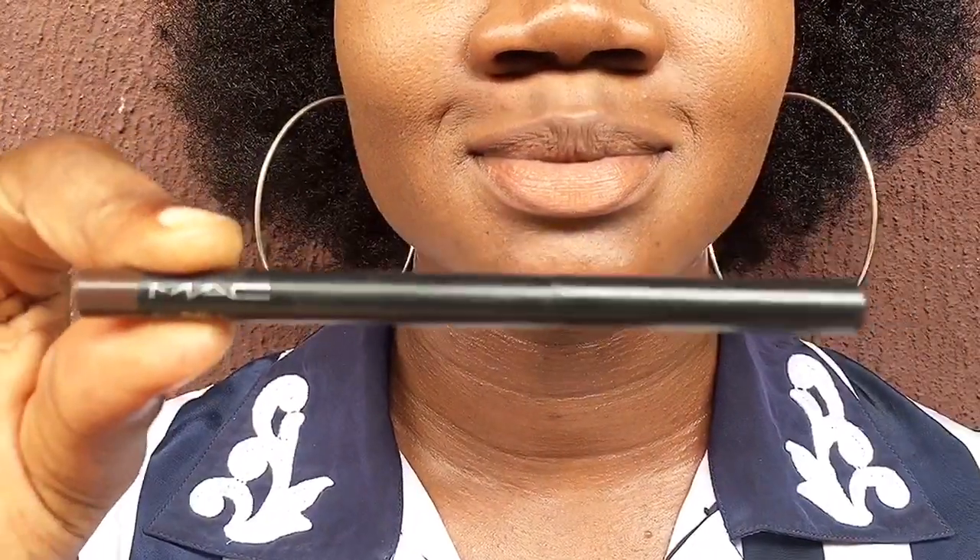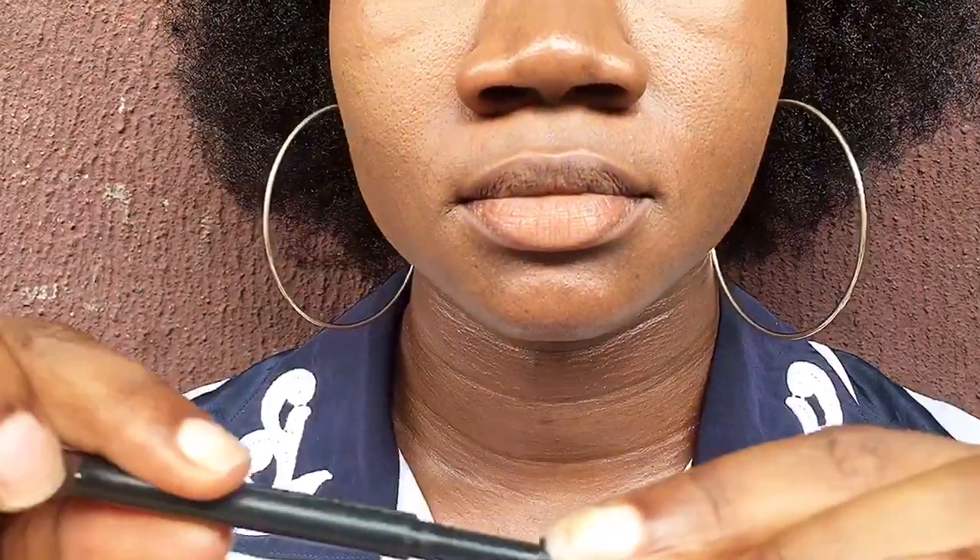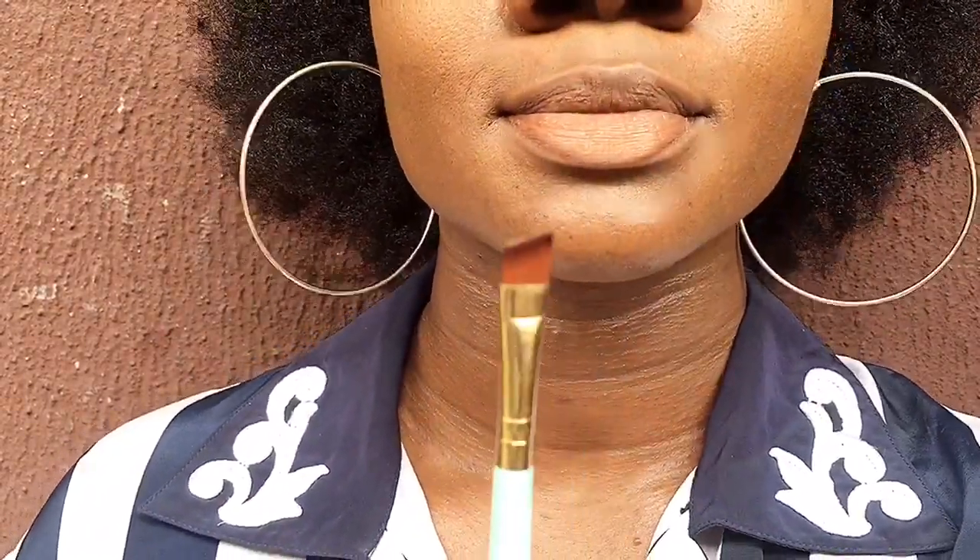Anywhere you go in Nigeria you're going to find these types of products. They're equivalent to foreign drugstore makeup products — the cheapest you can find in the market. Then I have my blending brush, which I'm going to use to blend my lip liner. I don't blend my lip gloss, just the lip liner.